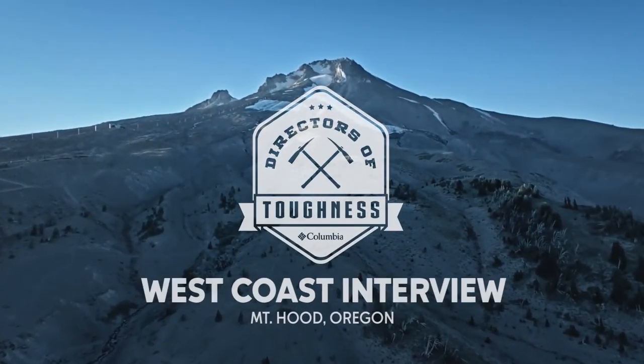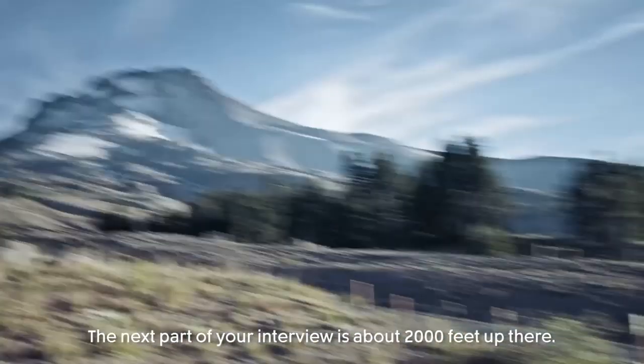We're launching the second phase of our search for the Directors of Toughness in New York City, and we're reporting live on Facebook, Twitter, and Snapchat. Make sure to follow Columbia 1938 if you want to catch some behind-the-scenes action.